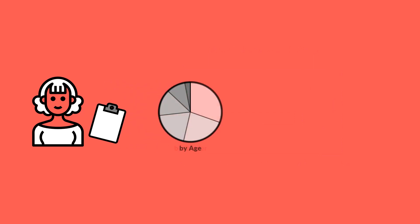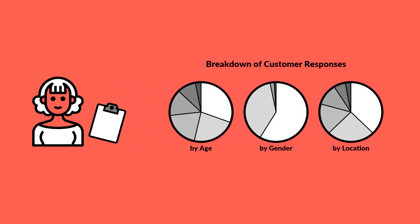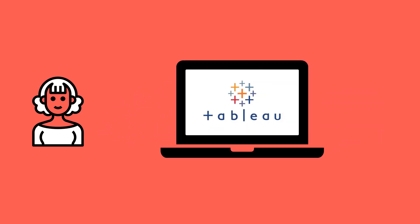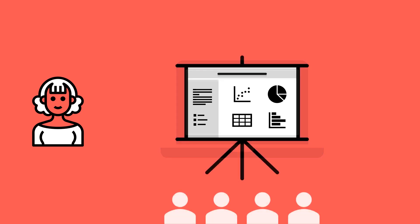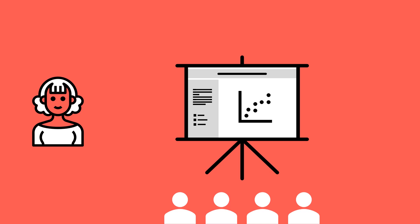She then creates pie charts showing the breakdown of customer responses by demographic factors, such as age, gender, and location. She uses data visualization software, such as Tableau, to create these charts and an interactive dashboard to communicate her findings in a clear and concise manner. By creating these visualizations, Aaliyah can help the leadership team explore the data in more depth and understand the key trends and patterns that are driving customer satisfaction.